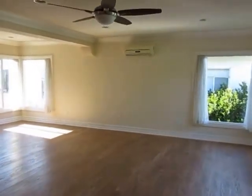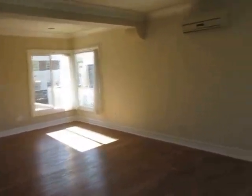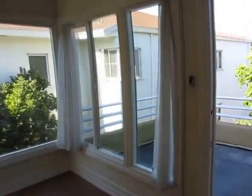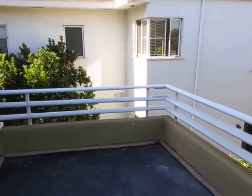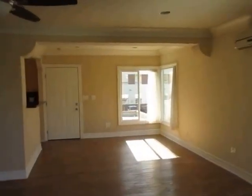This video is for a beautiful, very spacious apartment located in Beverly Hills, California. It's in an absolutely A-plus location, really one of the best neighborhoods in the world. It's a very charming six-unit building. This is the rear upper unit.